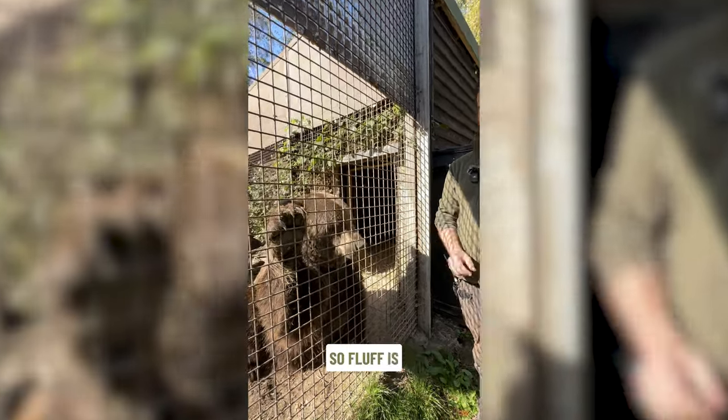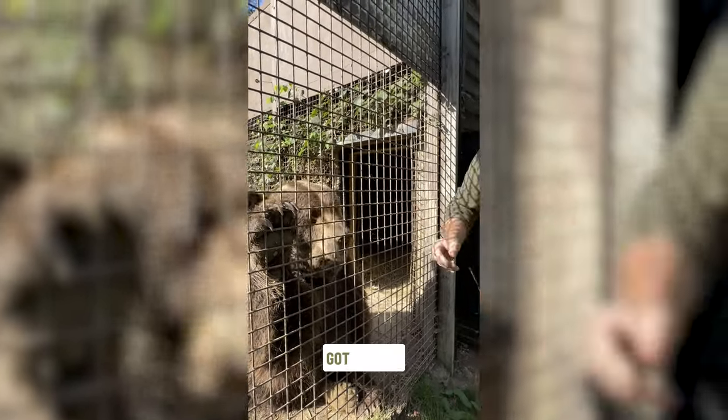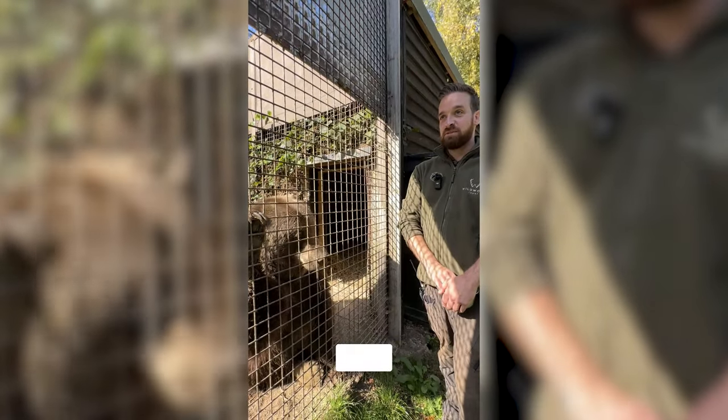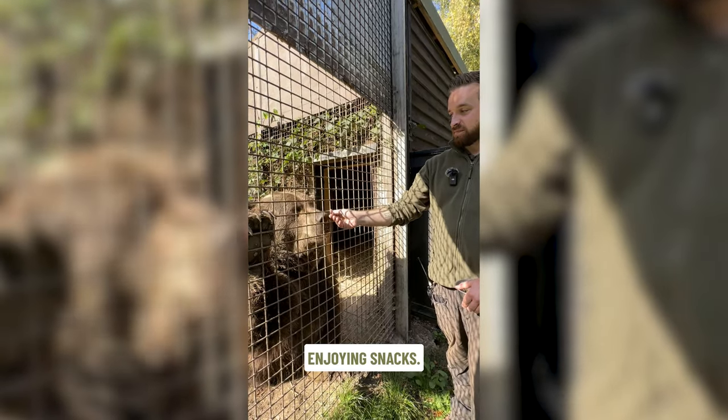This is Fluff. Fluff is one of our two adult European brown bears. We've got Fluff and we've got Scruff. Scruff is just out in the paddock at the moment — he's enjoying himself somewhere. I think he's having a bit of a sleep. Fluff is enjoying snacks, which is good for him.